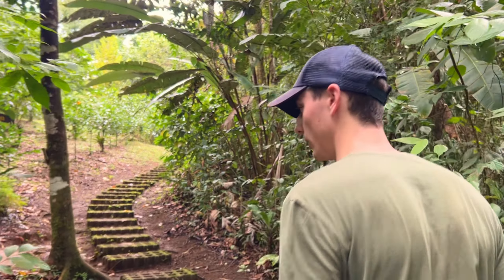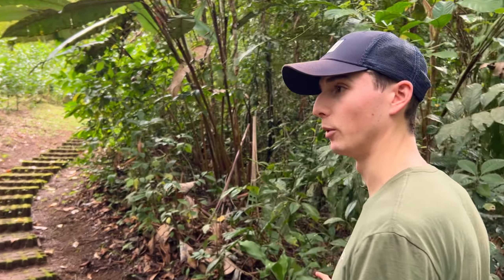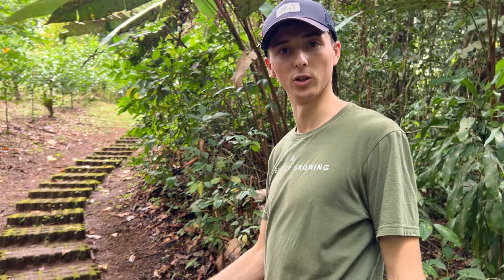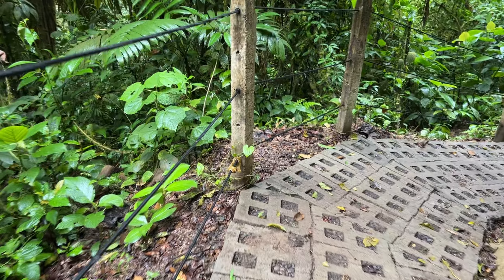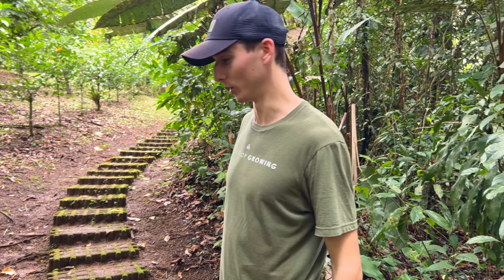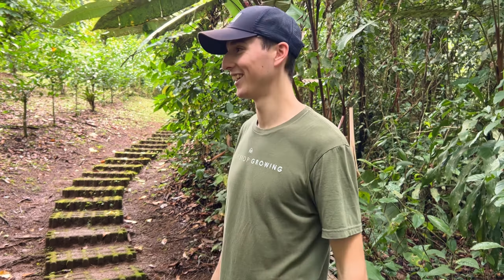I actually had a close encounter with a venomous snake yesterday — we were walking through a place similar to this and on the side of the path there was an eyelash viper coiled up, basically waiting for a hummingbird to fly past to strike and eat. When there's a snake waiting like that, if you brush your ankle past it, it's just going to strike. If you're growing in a place like this the ideal thing is to wear snake boots and keep your eyes on the ground.